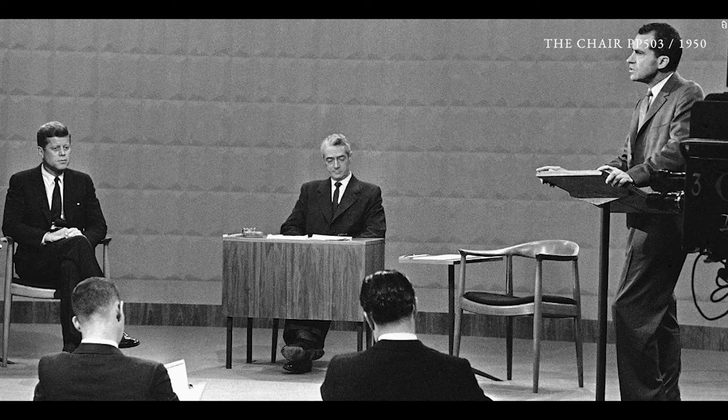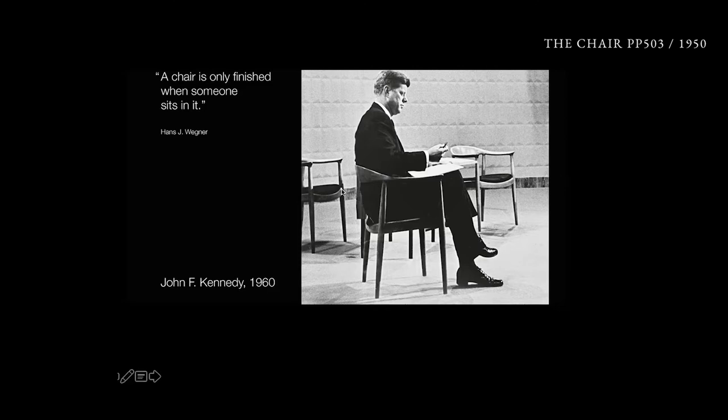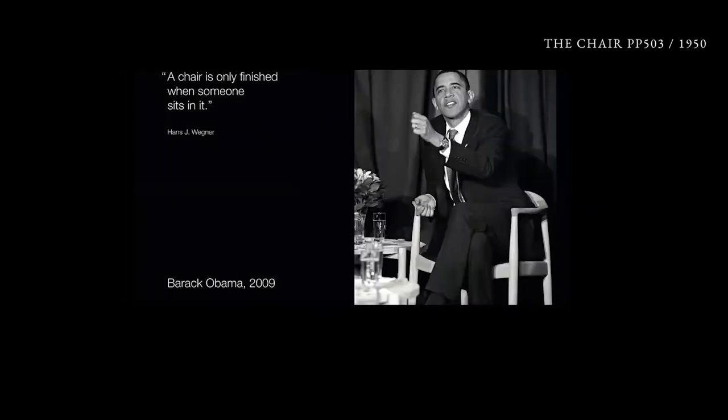In 1960, Kennedy and Nixon were having the first political television debate and they were sitting in the chair. And we had Obama sitting in it in 2009 for COP15 in Copenhagen.